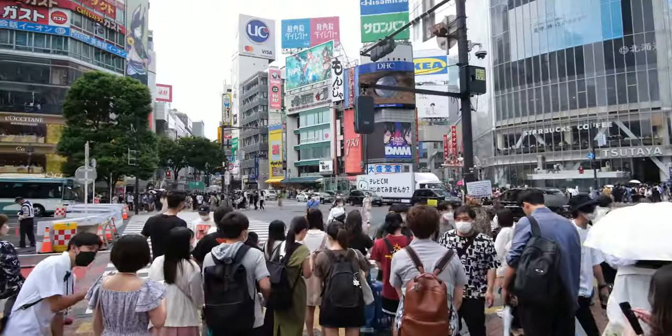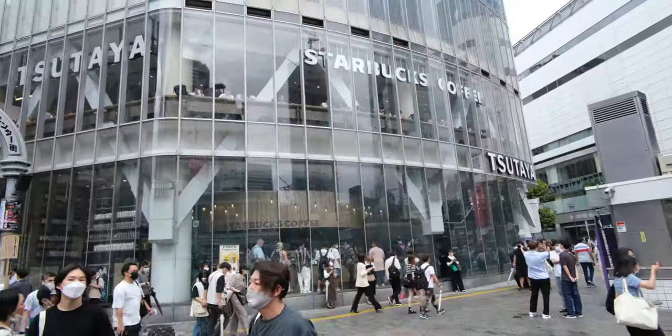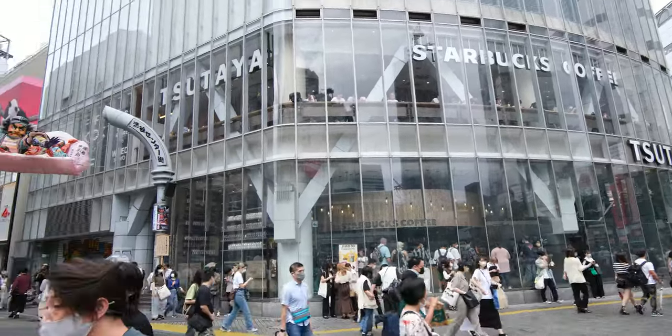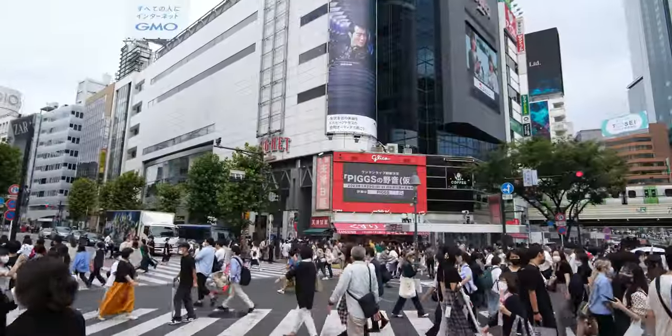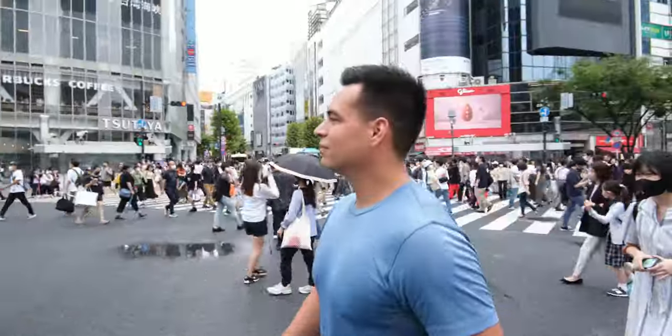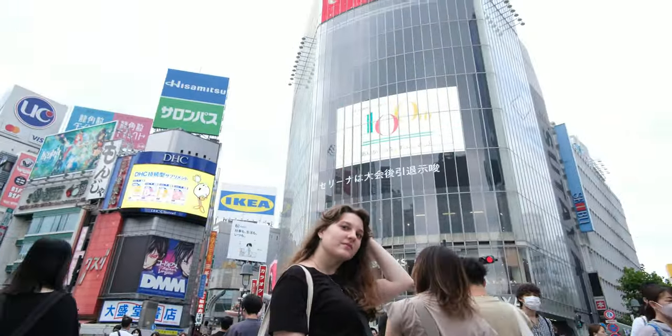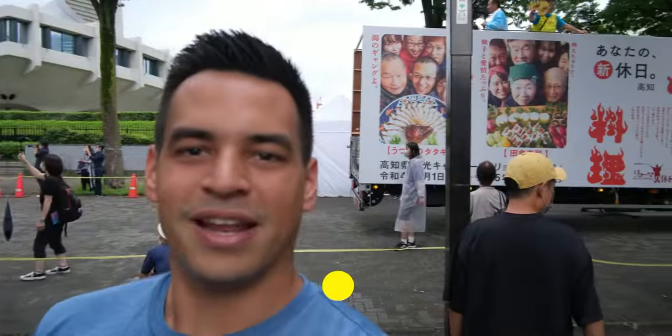After meeting your friends at Hachiko, you can head over to Shibuya crossing — the busiest crosswalk in the world. While you're waiting for the light to turn green, you can take in the sights, as the crosswalk is surrounded by impressively tall and bright buildings. Once the light turns green, you can walk across in any direction. If you're quick enough, you can even stop to take a picture in the middle of it all.